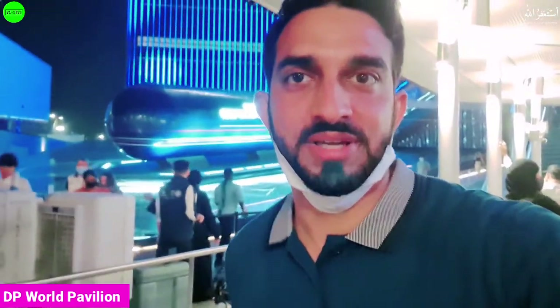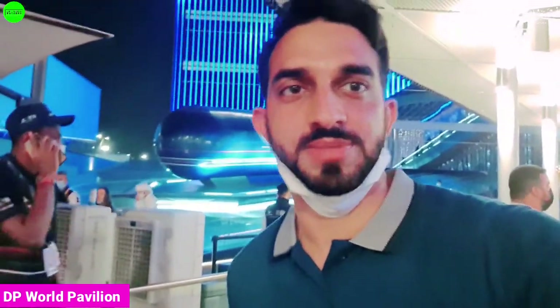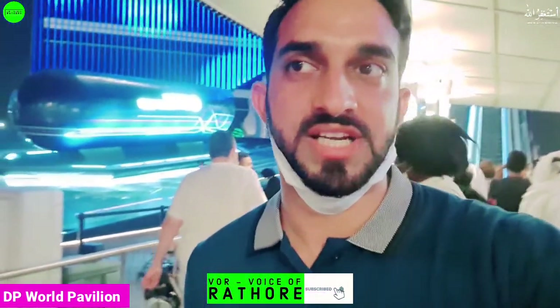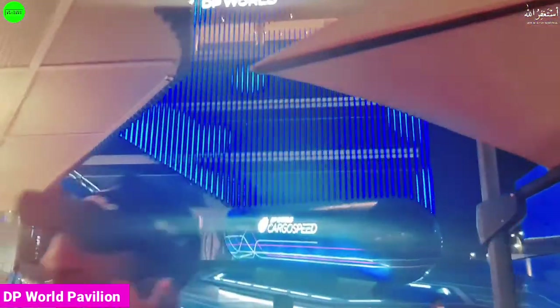Hello viewers, Assalamu Alaikum, welcome back with a new vlog and a new pavilion here at Expo 2020. Right now I'm standing in front of the DP World pavilion — it's basically an organization with a very big pavilion that looks very beautiful from outside. Before starting, I'm going to request you guys to kindly subscribe to this YouTube channel and press the bell icon.